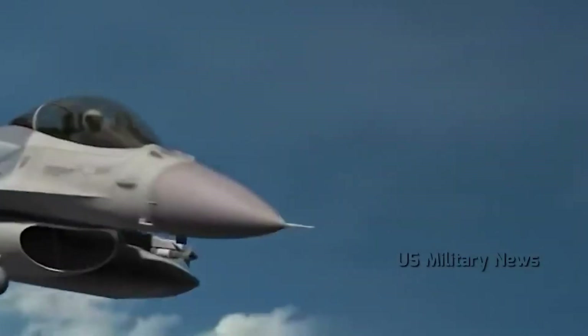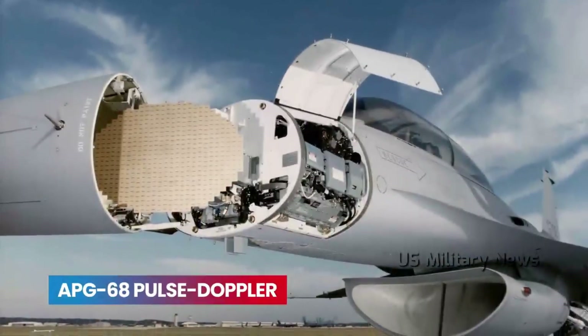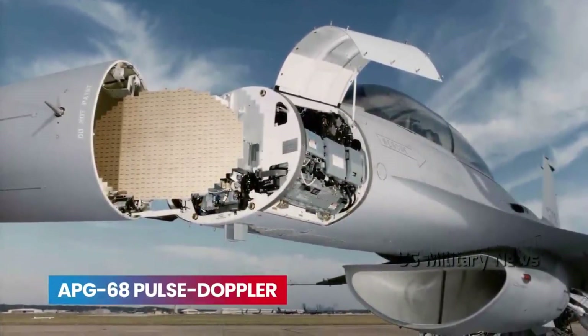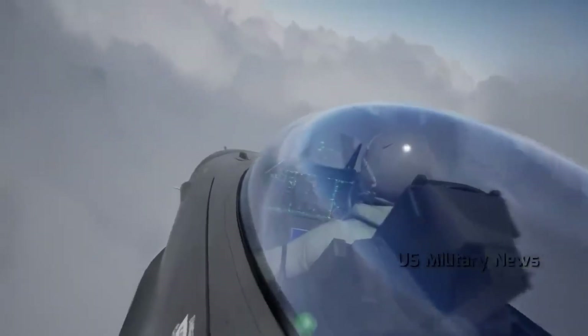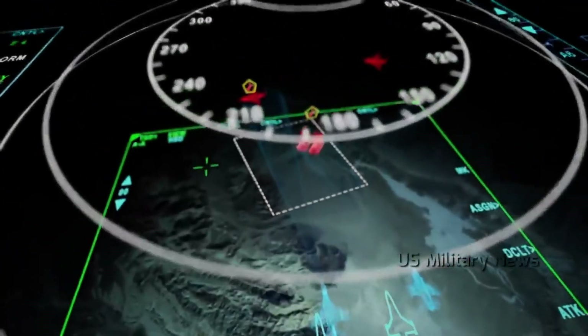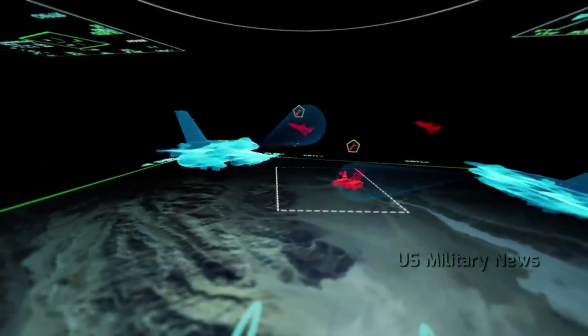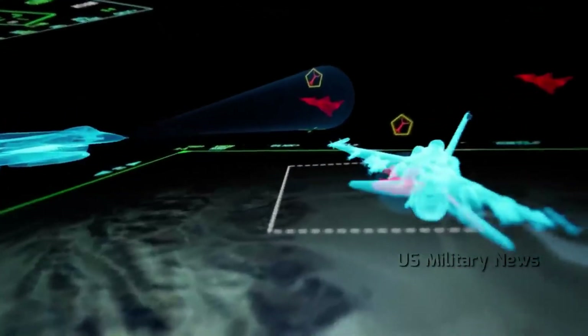The eyes of the F-16 are the AN/APG-83 Scalable Agile Beam Radar, designed by Northrop Grumman as a multi-function active electronically scanned array radar with a range of 370 kilometers. The F-16 also features a radar warning receiver, electronic warfare systems, and bus avionics.